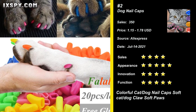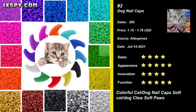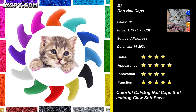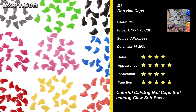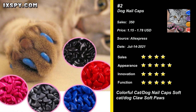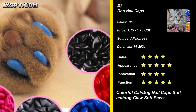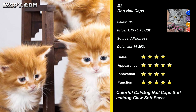Our next product is Dog Nail Caps. It is a good item to effectively prevent dog scratch issues. Avoid dog scratches on the affected area with skin disease. An easy, comfortable way to protect people, homes, hardwood floors and furniture from being scratched, as well as dramatically reduce the clicking noise on hardwood floors, grooming your dog's nails more cute. Dog nail caps will not interfere with the normal extension and retraction of your dog's nails. Soft and comfortable to wear. Try it now.